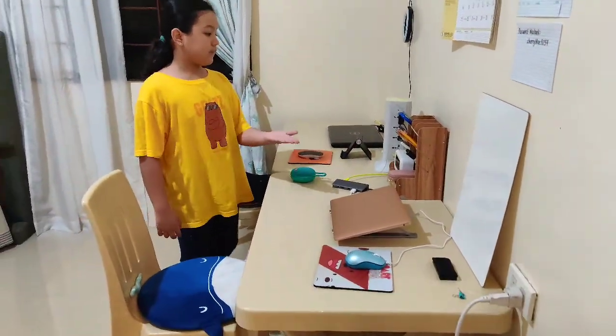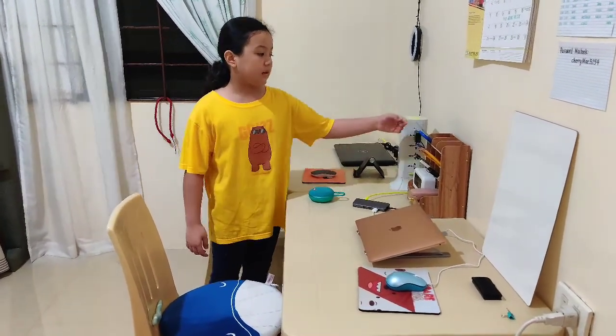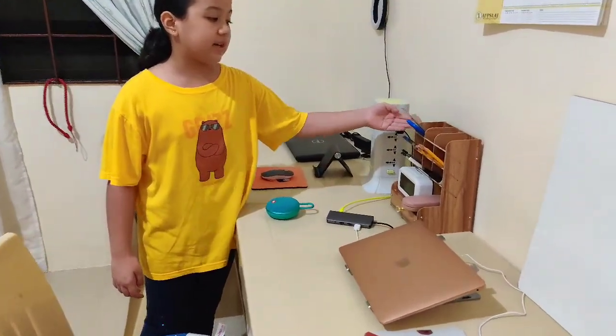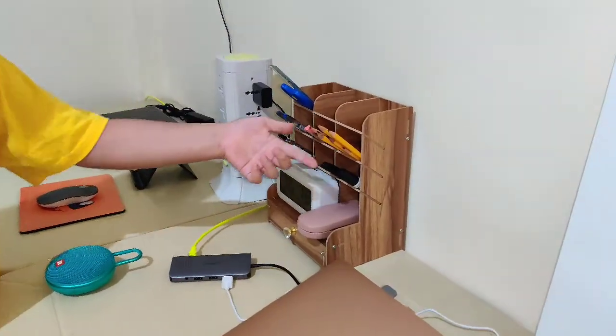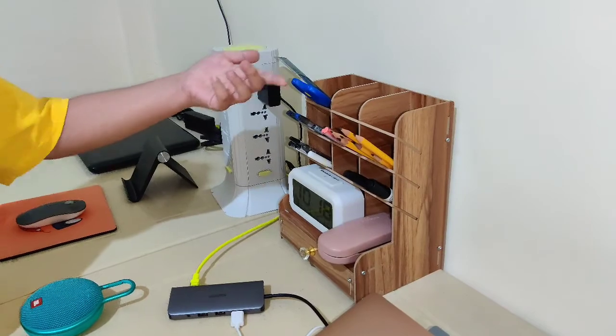I have here my two laptops but I use this room for my online class. I have my small organizer where I put my pencils, sign pens, pens, and ruler.